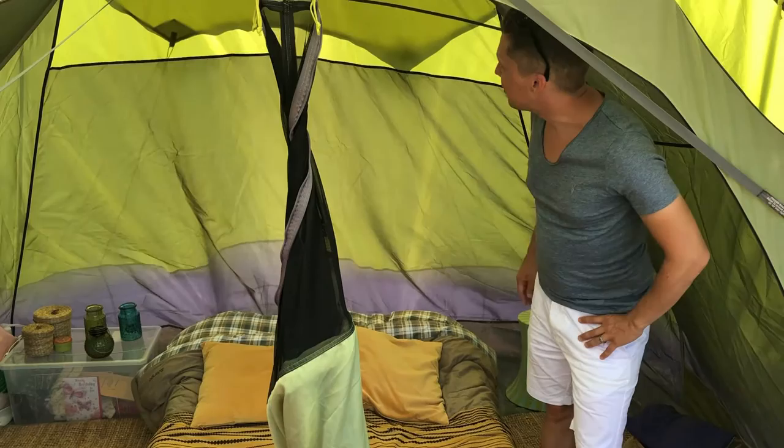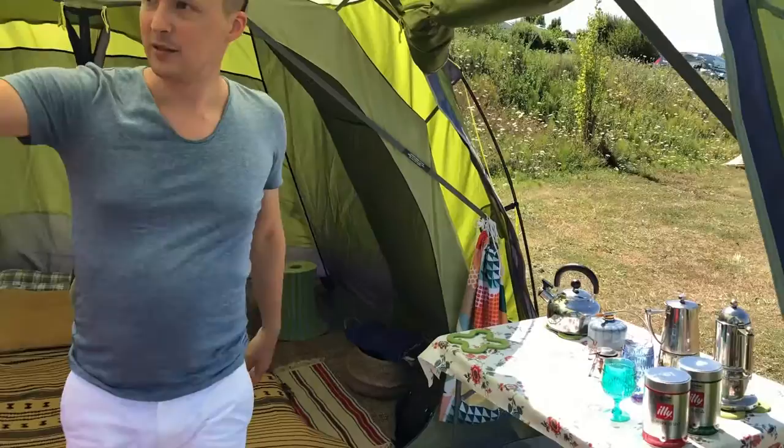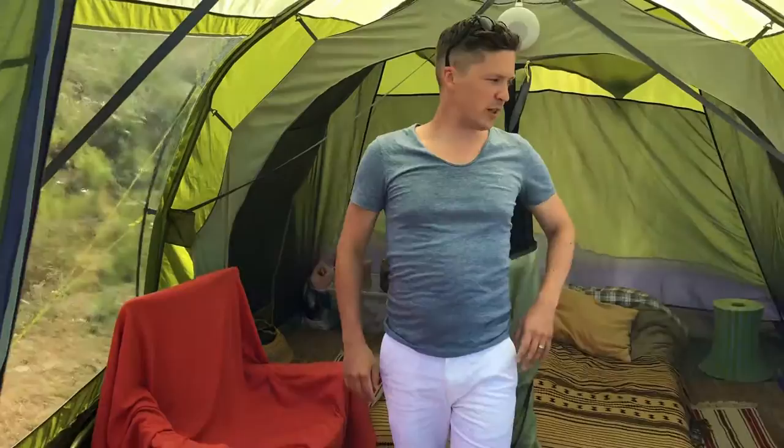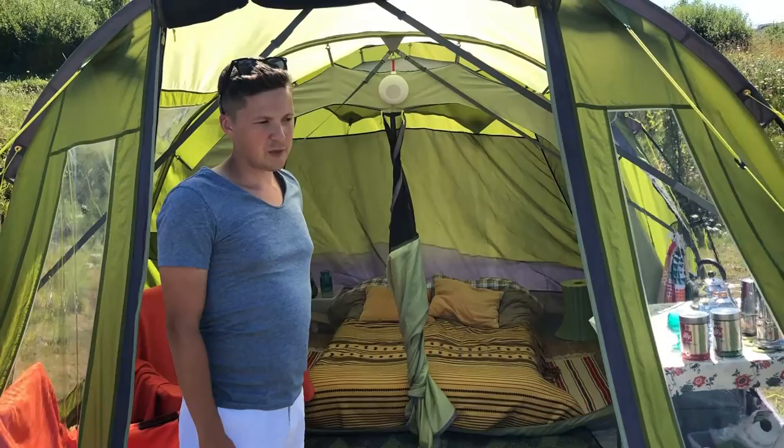Obviously, you can zip these doors over here and close the windows. There's plenty of air in the tent — it's really spacious, really nice, and it's just right for two people with a bit of stretching space. As I said, 80% of enjoyment is through the space around you.